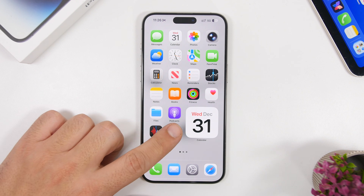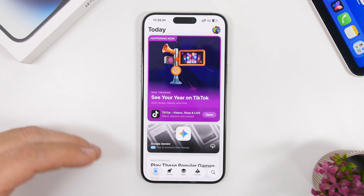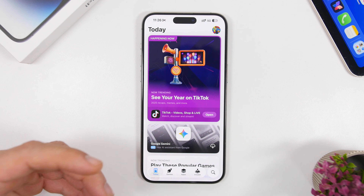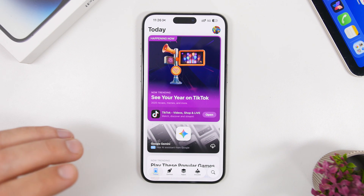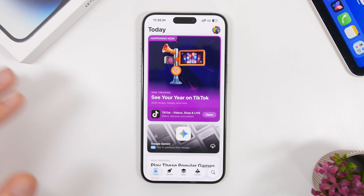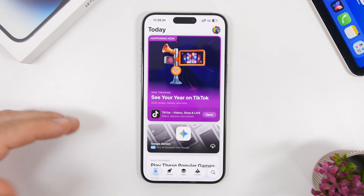Now the first thing we're going to talk about here are antivirus apps. If you see an ad for an app basically letting you know that it can scan and remove viruses from your iPhone, just ignore it. Don't download it. There is no such thing as an antivirus for your iPhone — you don't actually need it.